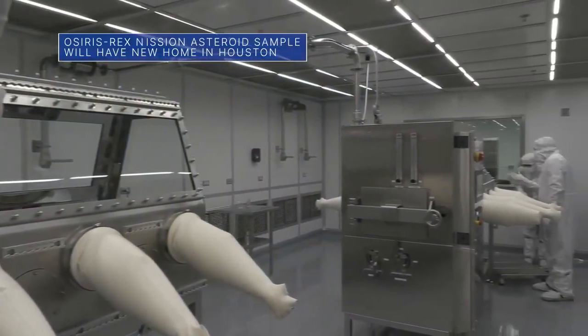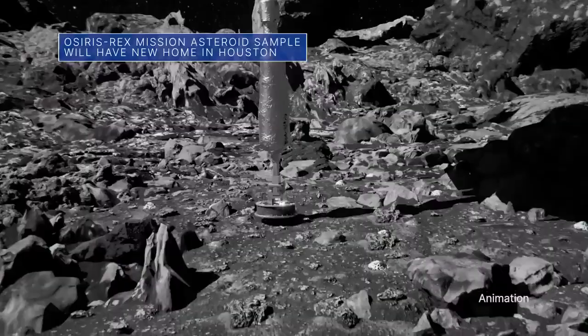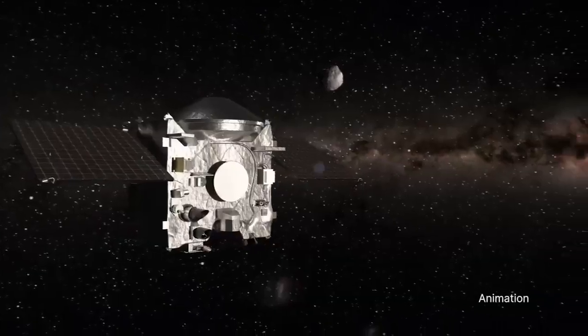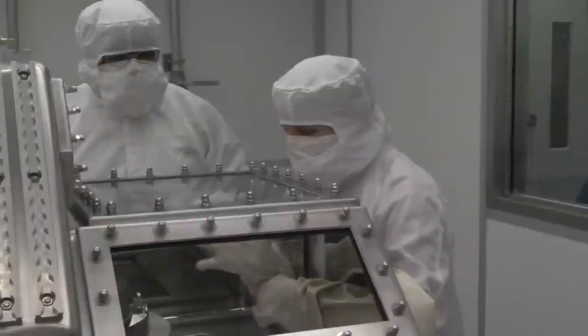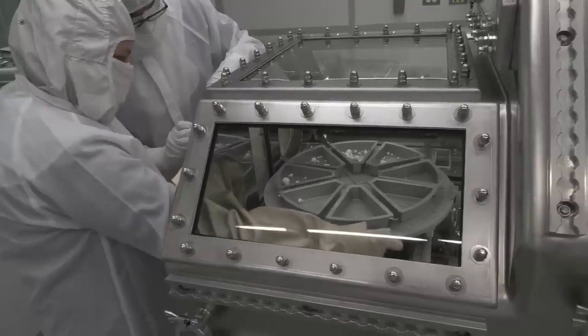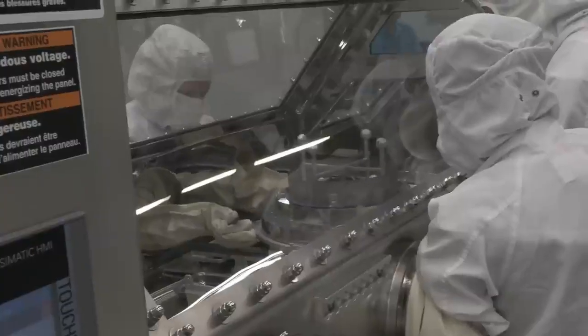A new curation facility at our Johnson Space Center will eventually house the sample material from asteroid Bennu that is being returned to Earth by our OSIRIS-REx mission. The new facility will enable researchers to preserve, protect, handle and examine the rock and dust samples, or regolith.